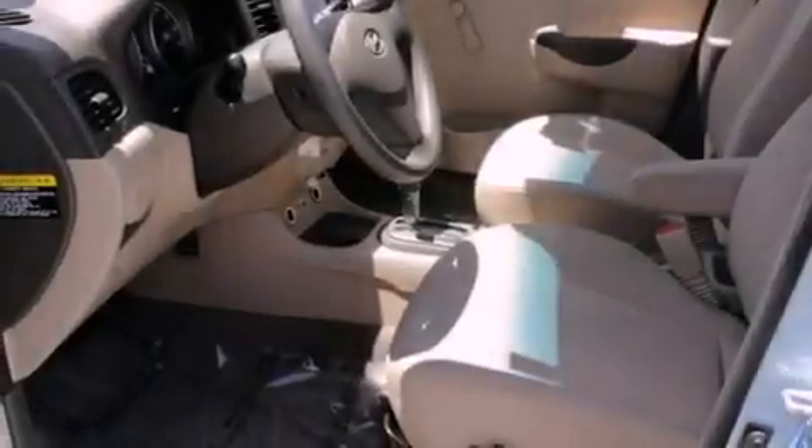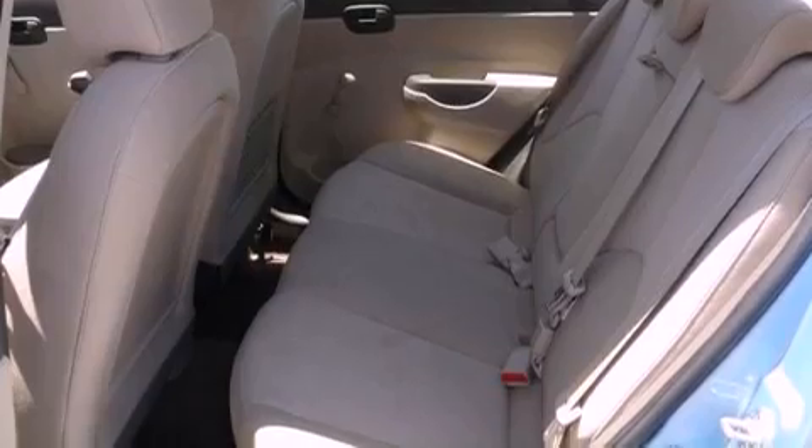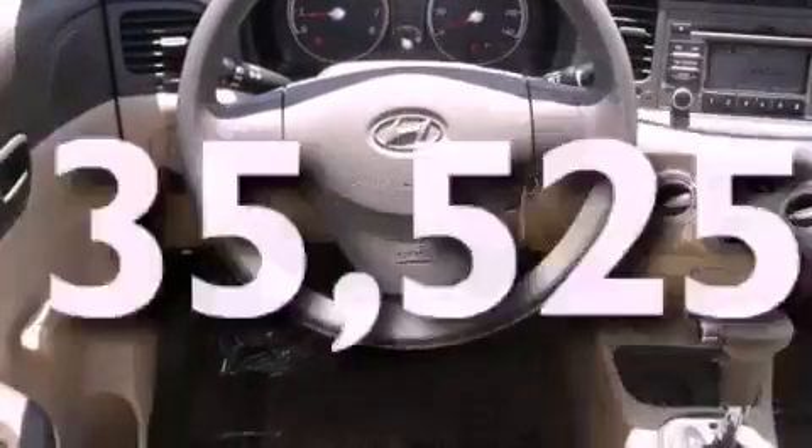Features include a low-tire pressure indicator, air conditioning, a rear window defroster, front airbags, child seat safety anchors, and this vehicle has fewer than 36,000 miles on the odometer.